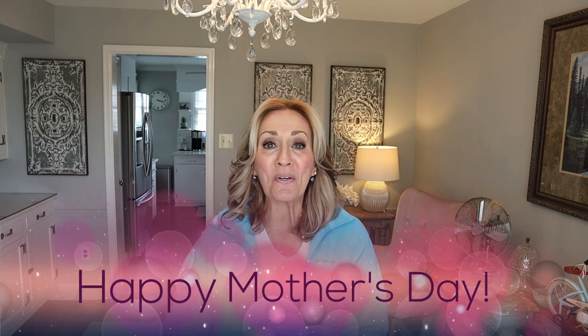Hey everyone, welcome back to my channel. I'm realizing this video is going to post on Sunday morning, Mother's Day. Before we get started with this haul, I just wanted to wish everybody a happy Mother's Day and hope you're having a great day — doing something fun with your family, friends, or animals. Today we're going to do a scrappy haul. Grab yourself something to drink, let's get started.